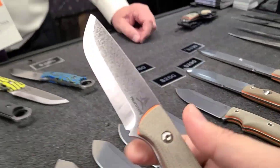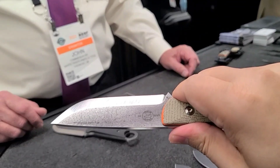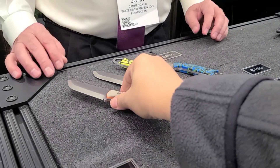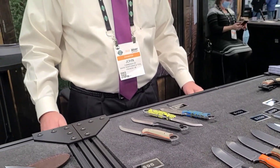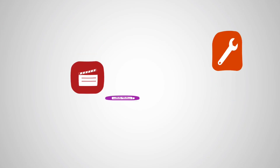That is a beautiful knife — it should be available by Blade Show. All right, fantastic! John, thanks for the interview. Thank you, appreciate it.